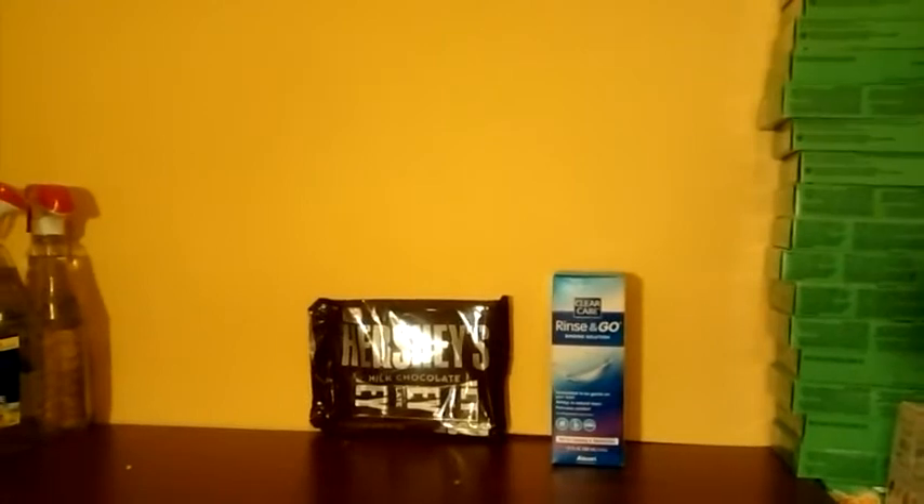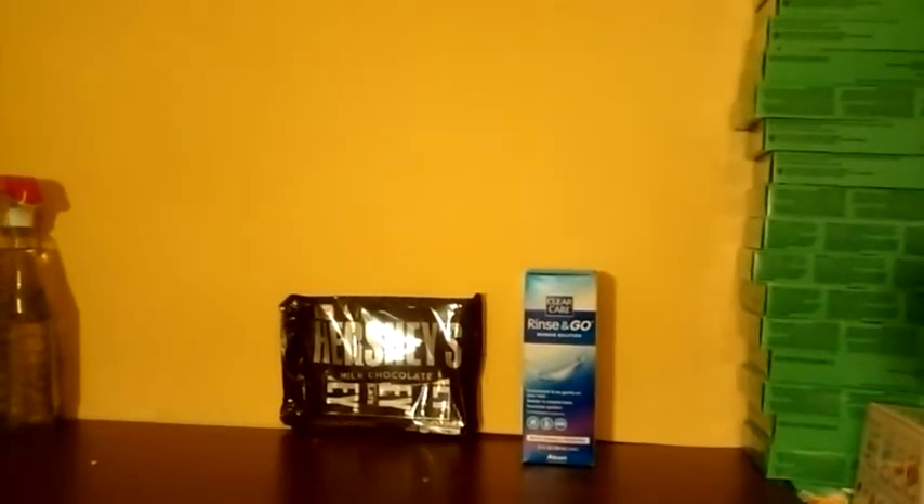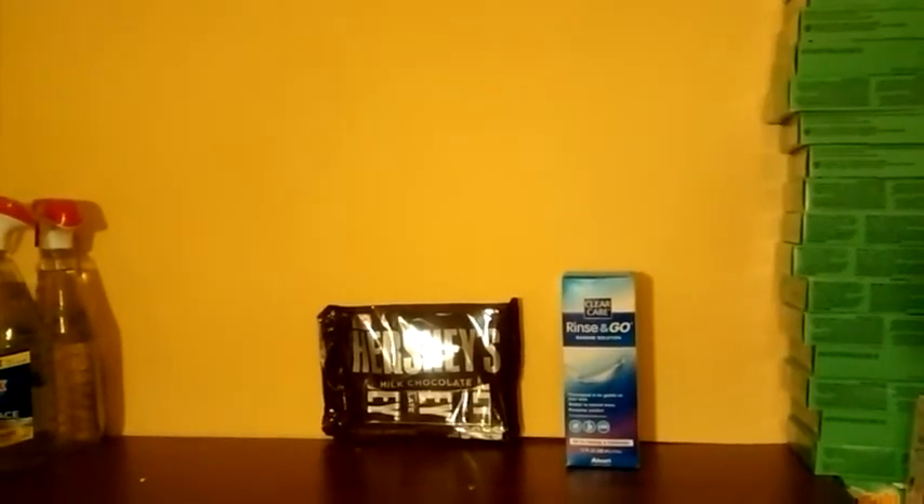It only let me print out two per computer, so I do have more Clear Care that I want to get.